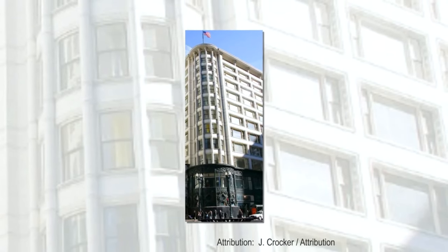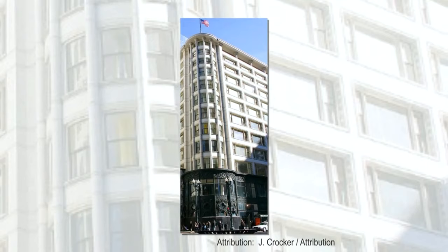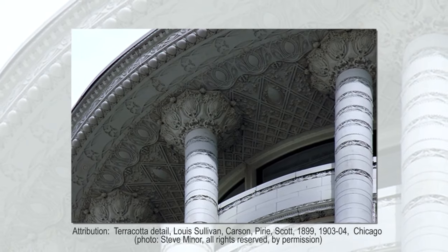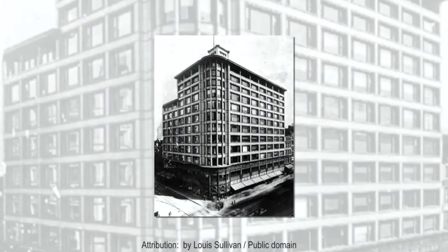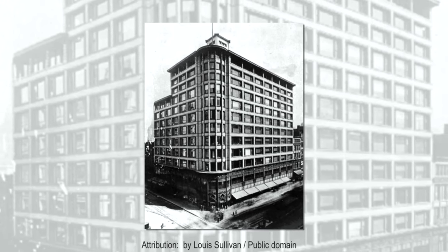In contrast to its relatively plain neighbors, the pedestrian's eye is immediately attracted to the structure's bronze-colored ground floor and broad white facade stretching 12 stories above it. This is Louis Sullivan's Carson Pirie Scott Building, a department store constructed in two stages in 1899 and 1903 to 1904.